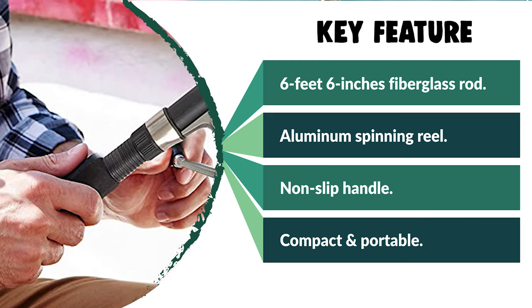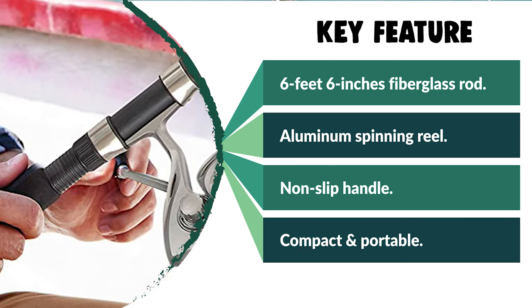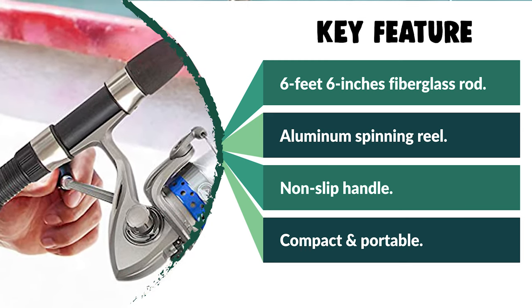This spinning rod and reel combo set has everything you need to catch bass, salmon, sunfish, trout, and more.